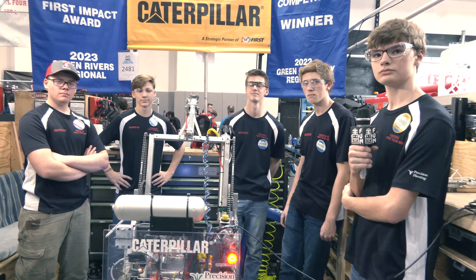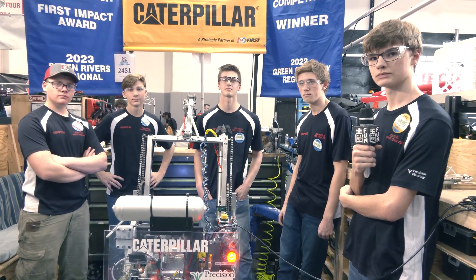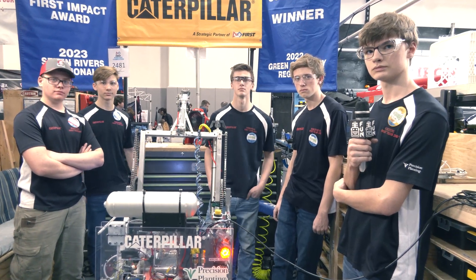Roboteers — what a phenomenal machine! You've brought a lot of great inspiration for the community to take from this as well. Good luck here at Central Illinois and throughout the rest of the competition season. Thanks for such an awesome machine, and congratulations.